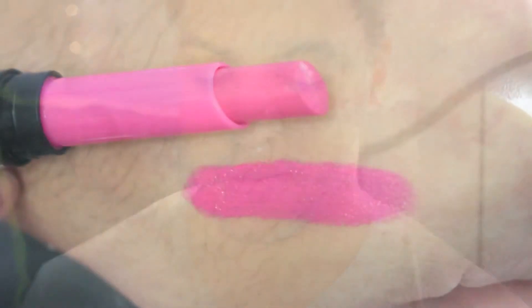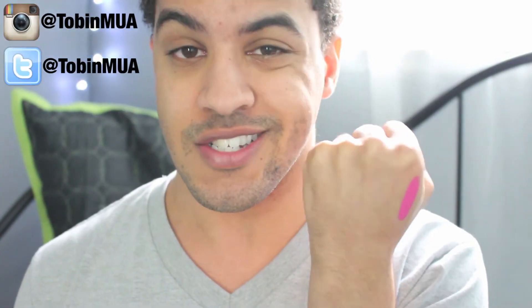The next lipstick is called Privileged, and this is more on the fun side — this isn't a nude at all. It is just a hot pink. Oh my gosh, this is so so pretty, such a gorgeous pink color. Isn't that beautiful? It's so creamy and so pigmented — that's like only two swipes. This one is called Privileged, and it's really really pretty. I definitely suggest you guys getting this one if you are in the market for a hot pink lipstick.